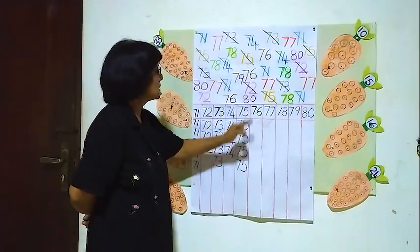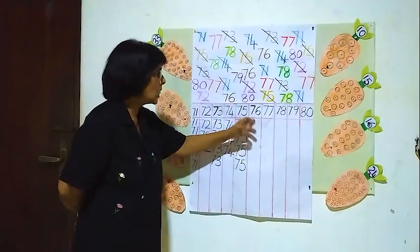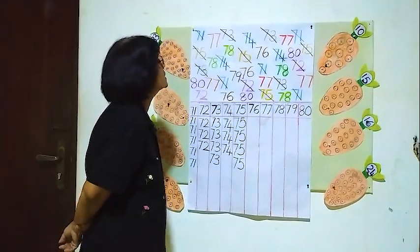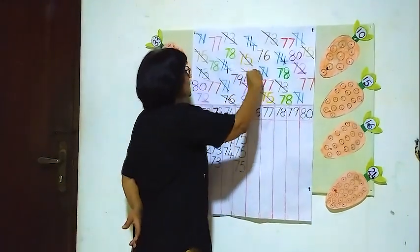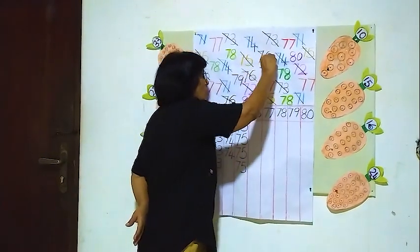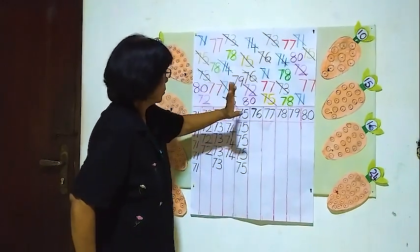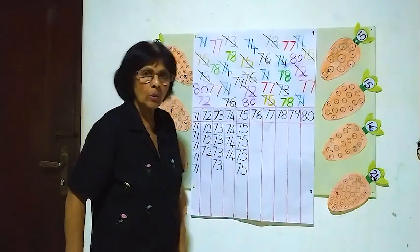The next one is 76. We will see how many 76's are here. One here, another one here — two, here another one — three. Are there any more? No. Only one, two, three. Three 76's.